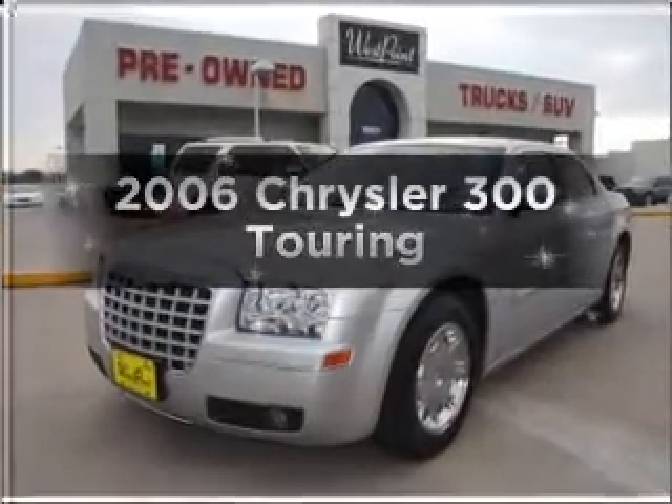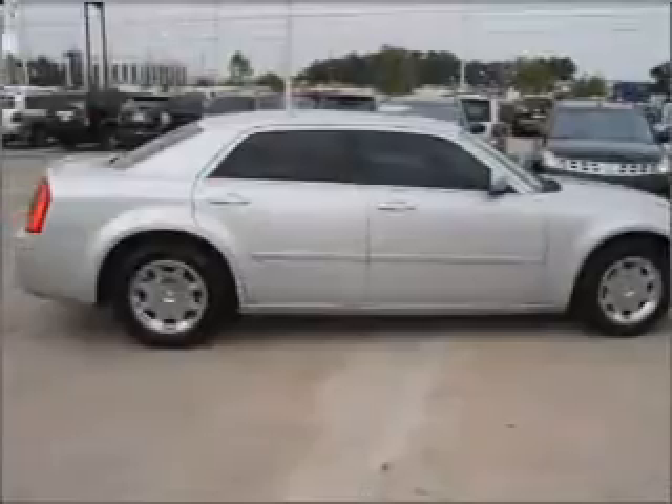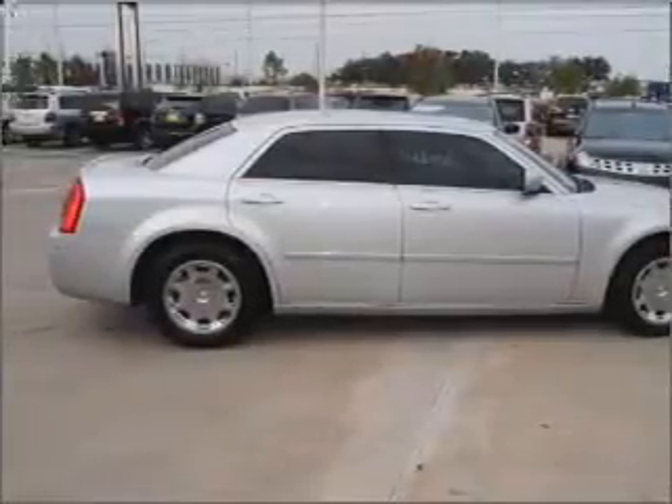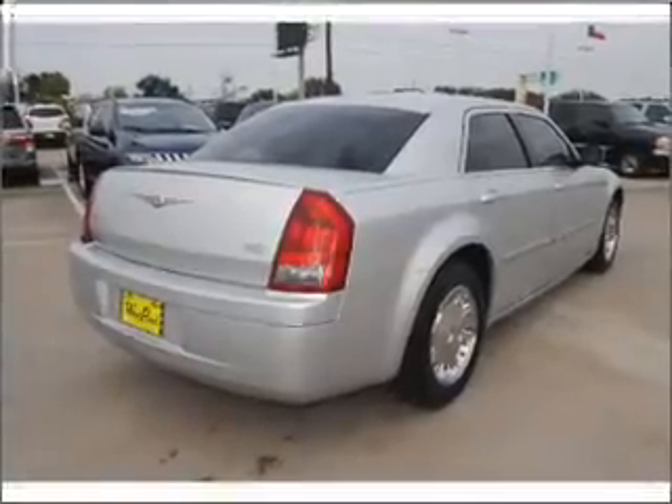Introducing the 2006 Chrysler 300. If you're looking for a first-rate auto, this one could be yours today. With a solid six-cylinder engine that responds smoothly to its automatic transmission, stand out from the crowd with premium wheels.